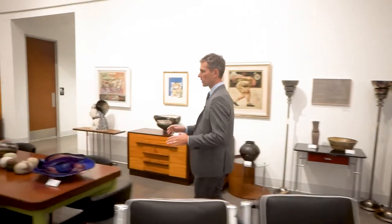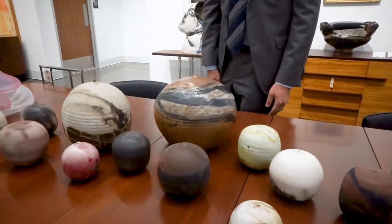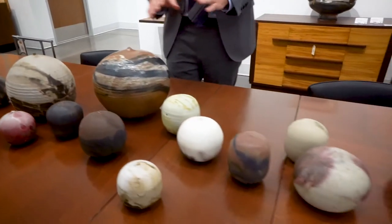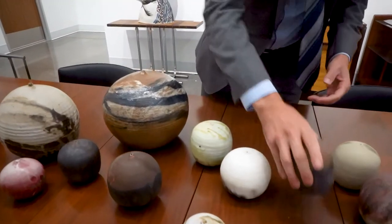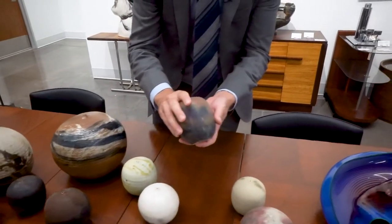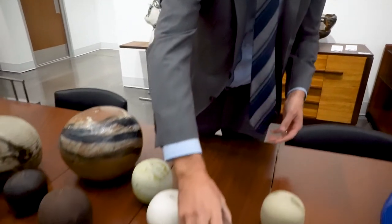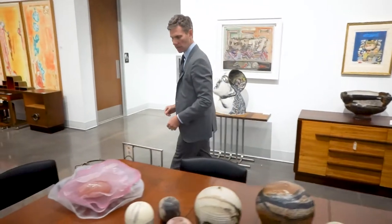One thing I'll show you is a selection of works by Toshiko Takaezu, a Japanese American artist who lived in New Jersey. We have 16 works by Toshiko in this sale, including lots of these closed forms. Her work is interesting — you can see how she applied almost a painterly technique to the bodies of her vessels. Some closed forms like this have what she referred to as a rattle, a little element that she would enclose in the form. And of course Dale Chihuly — we have these interesting C forms.